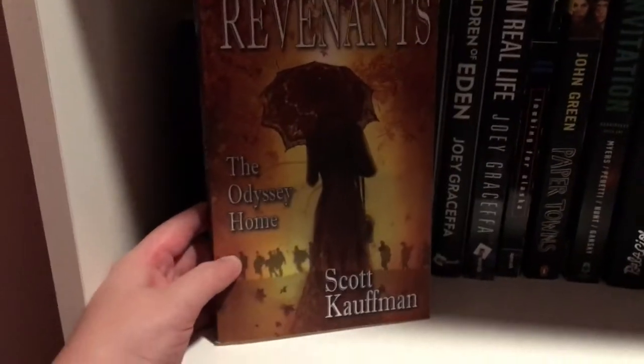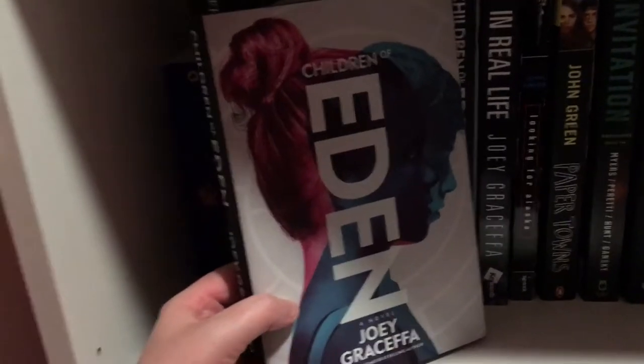On the second-to-last shelf we have Outlander by Diana Gabaldon. Heartless by Marissa Meyer. An ARC of The Infinity of You and Me by J.Q. Coyle. Out of My Mind by Sharon M. Draper. The After Party by Yana Perrault — a poetry collection. Revenants of the Odyssey Home by Scott Kaufman. Children of Eden by Joey Graceffa — two copies. And In Real Life by Joey Graceffa as well. Then Looking for Alaska and Paper Towns by John Green.